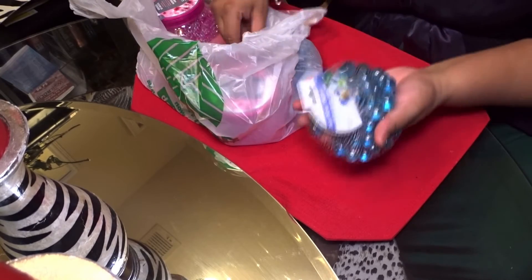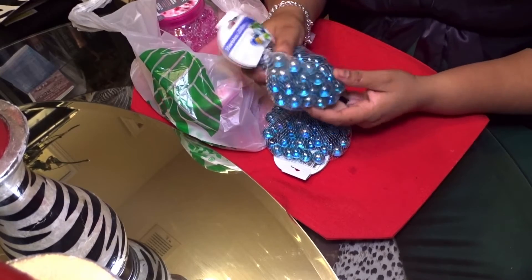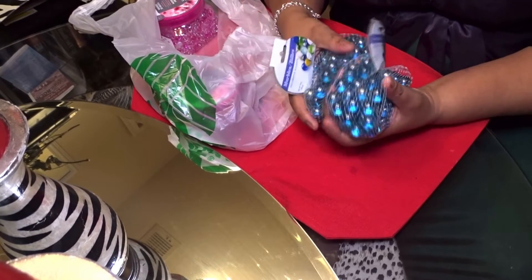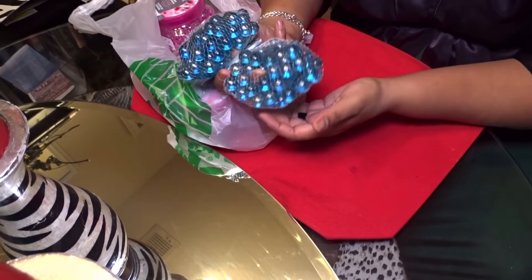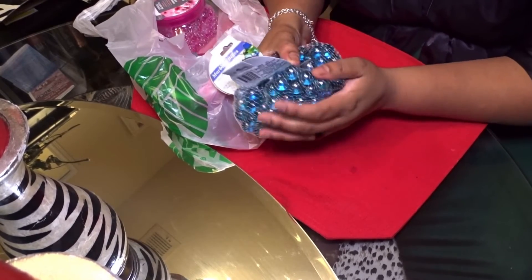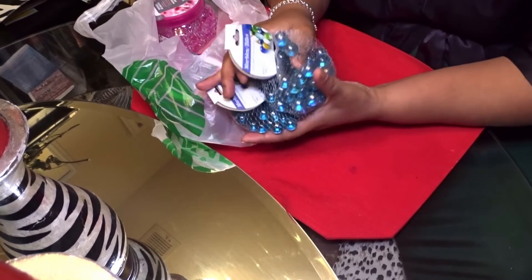I also bought two of these little sky blue marble-like beading packs. I'm going to do a little DIY project with these beads and see how it looks — it may not even work, but if it does, great, and if it doesn't I can always use them for something else.